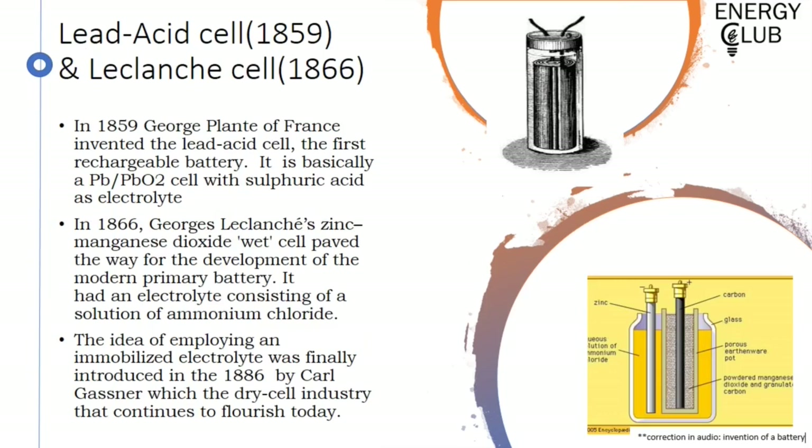Then came Gaston Planté, who with his lead-acid battery paved the way for rechargeable batteries. In the initial decades it had problems regarding its large size, which inhibited widespread acceptance. But it strikes me as amazing that a battery discovered about 150 years ago still has widespread acceptance in daily life. Then came George Leclanché's zinc-manganese dioxide wet cell, which led to the development of the modern primary battery. Its electrolyte consisted of ammonium chloride solution, which was later immobilized by Carl Gassner as a paste, giving birth to the dry cell industry which continues to flourish today.